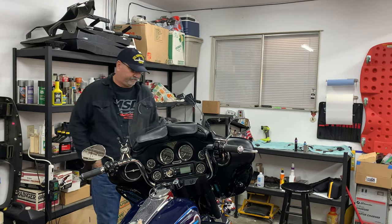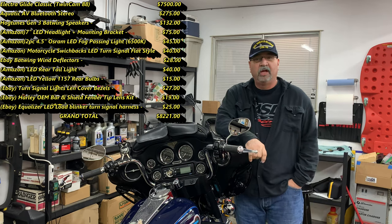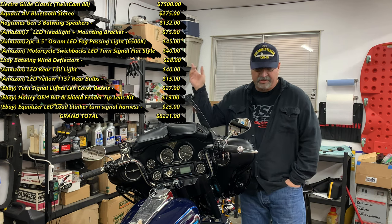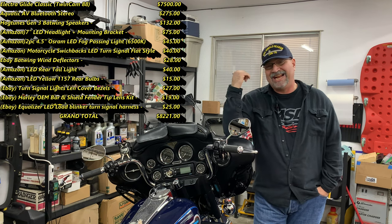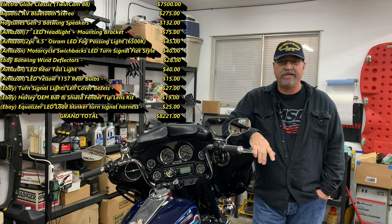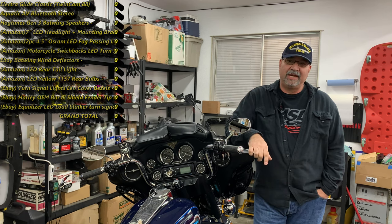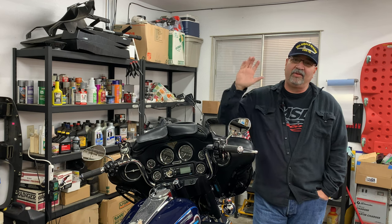Well, there you have it. That's the end of this episode — pretty much covers the stereo and the Hog Tunes speakers. I'm pretty jazzed; it sounds pretty loud. So far, here are the totals of what I've spent on everything. I also added $7,500 just for the bike itself — the twin cam 88s are about $7,000 to $8,000, so I put down a $7,500 figure. Right now we're up to about $8,200. That's not bad considering.